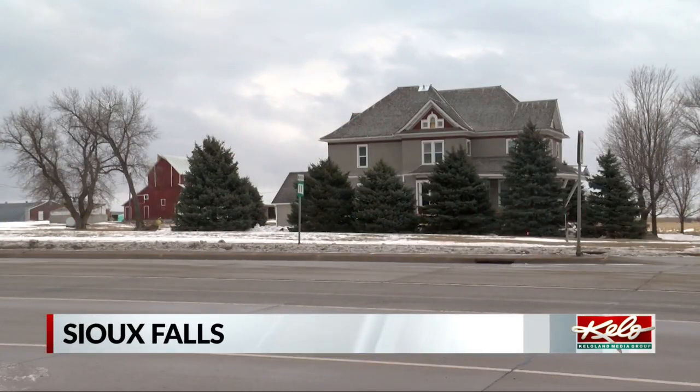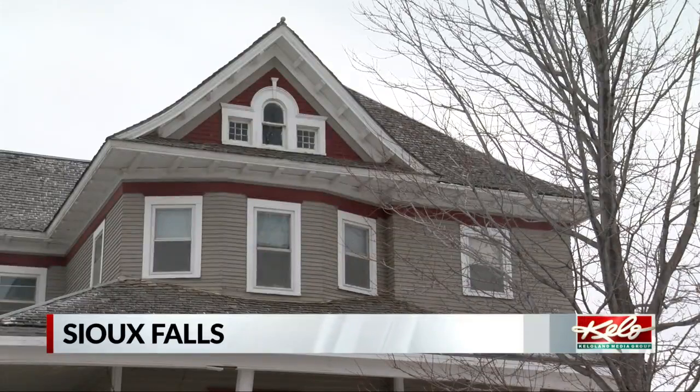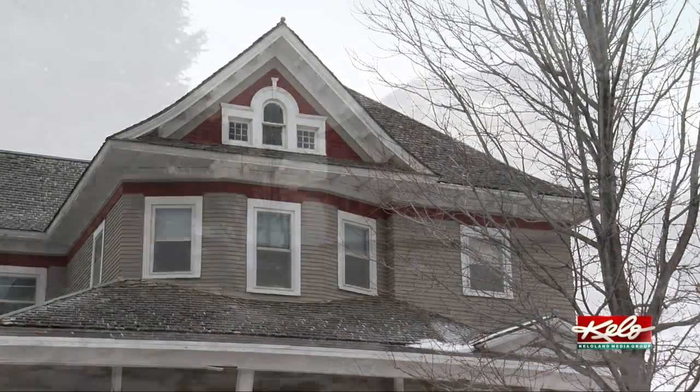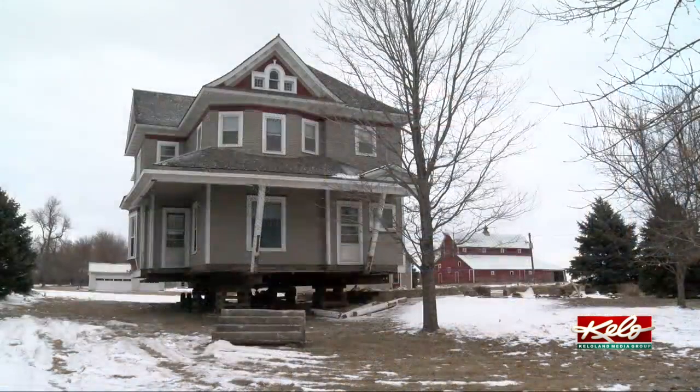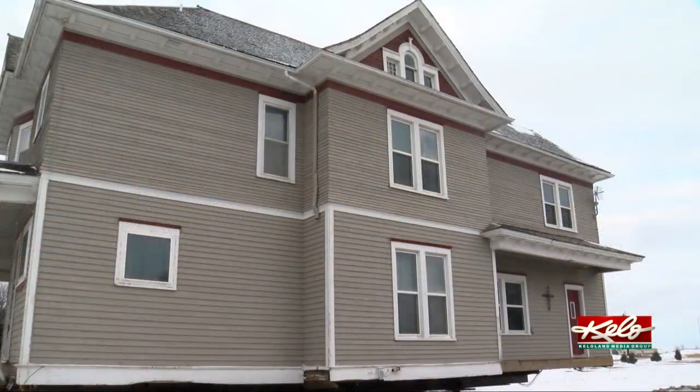It's hard to miss this gigantic farmhouse along Highway 11. It's been owned by Bill and Tanya Burns for years. But recently, they made the decision to sell it on one condition — that it could be moved. It was a very difficult decision. We raised our three children here, and it was time for us to move on. We just really didn't want to see the house be demolished.